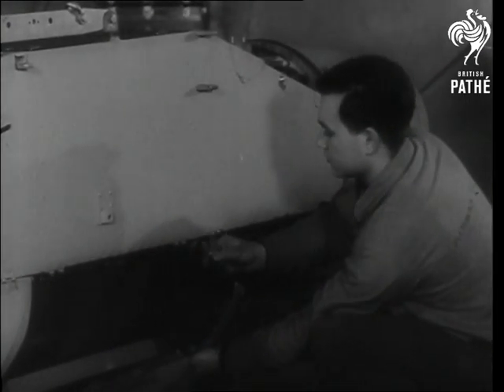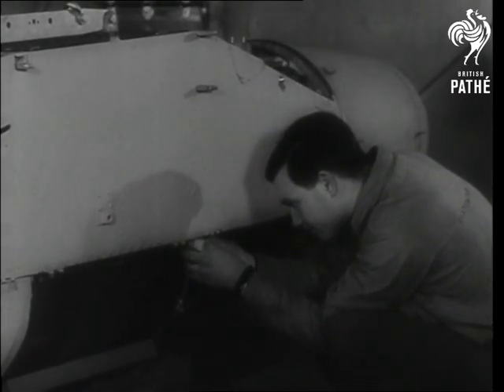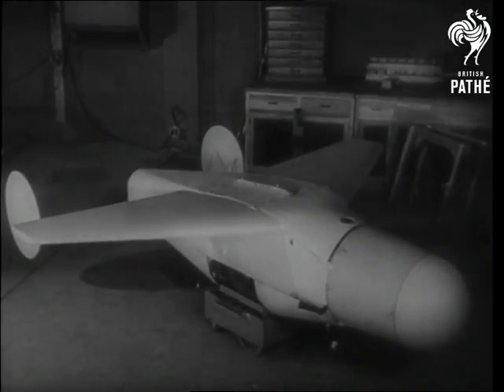Metal straps are placed around each end of the bomb, securing it to the frame. The arming is now ready for loading on the plane.